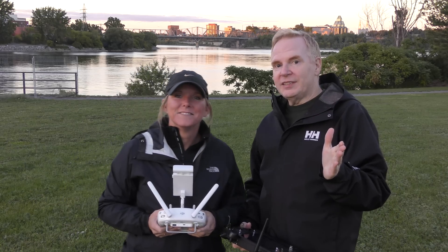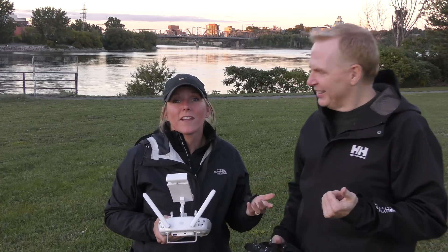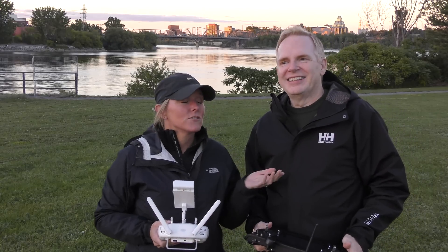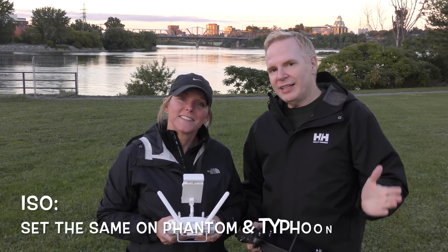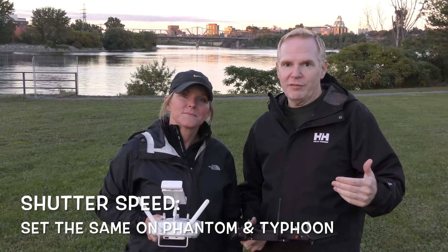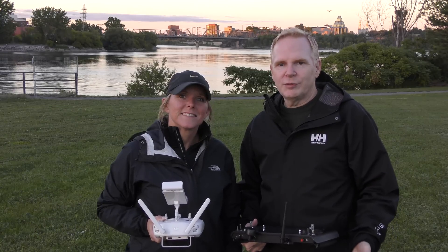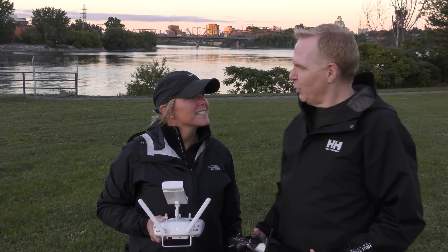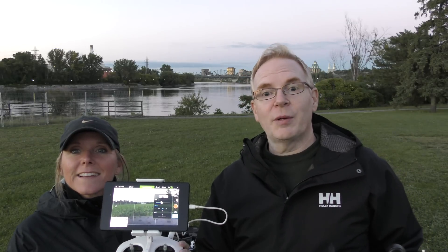The sun is going down and we're gonna start this test shortly. To make this test fair, what we're gonna do — we've been discussing this for a while — I'm gonna set the ISO identical on both the Phantom and the Typhoon, and I'm gonna set the shutter speed identical on both, and the white balance I'm gonna leave on auto. So we'll see what happens. Sounds good. I have the ISO at 400 and the shutter speed at 1/40th of a second, and Pat's got the same thing on hers, and now we're gonna send them up and see how they do in this low light.